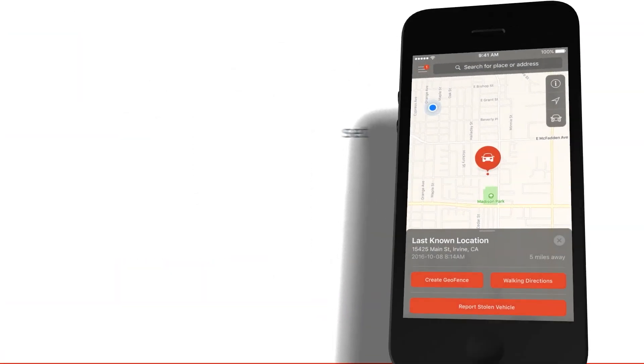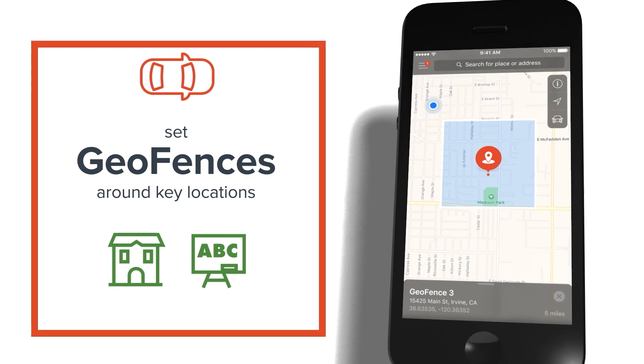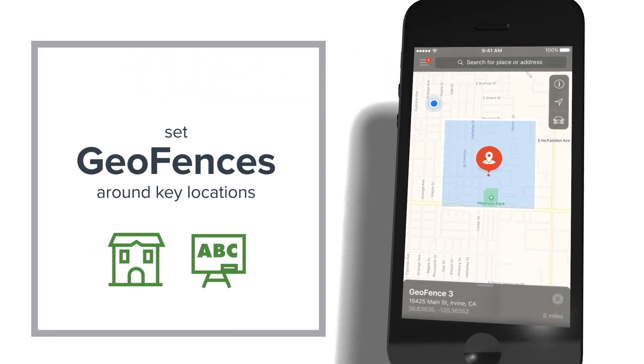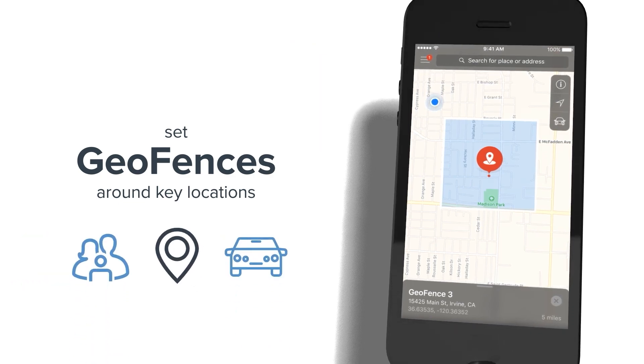With LoJack, you can set geofences around key locations, like your home or school, so you know each time your car enters or exits those areas. It's another safeguard to make sure your loved ones and your vehicle are in safe locations.